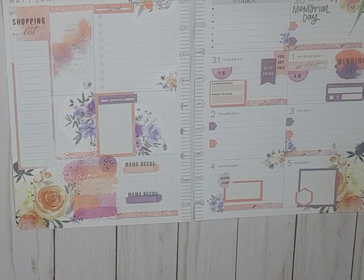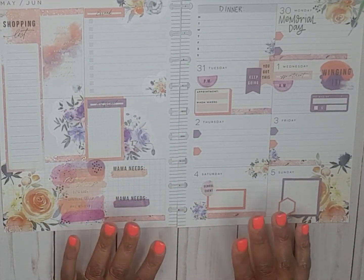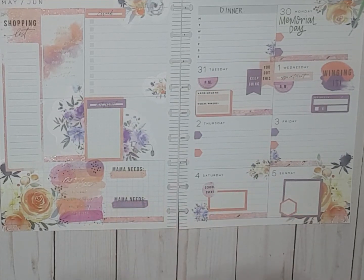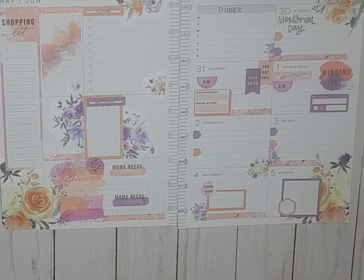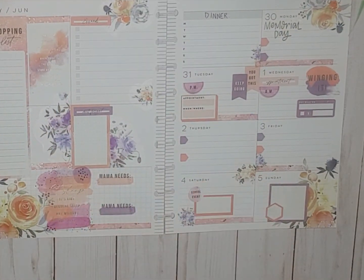I think that's it! Alright, so that's gonna be my catch-all Happy Planner spread for May 30th through June 5th. I like how it turned out — I like how I combined the two different colors, the orange florals and the purple florals. That really turned out pretty to me. If you like this spread give me a big thumbs up, don't forget to hit that red subscribe button and the notification bell, and this is it until next time!